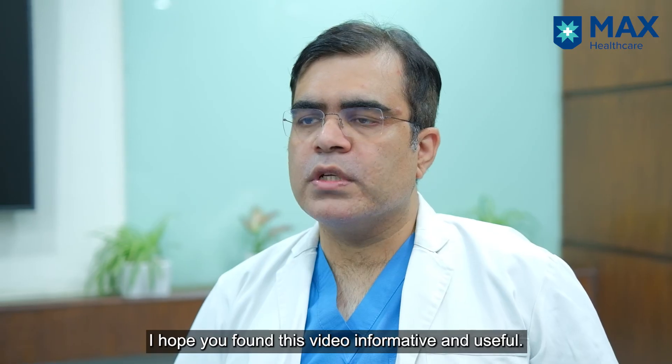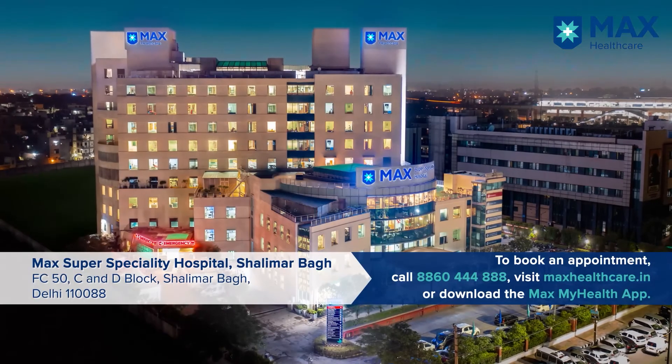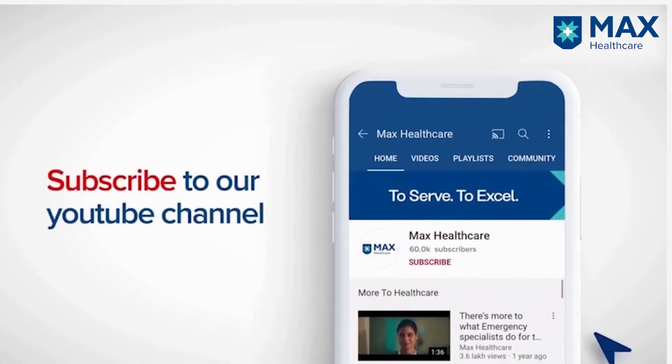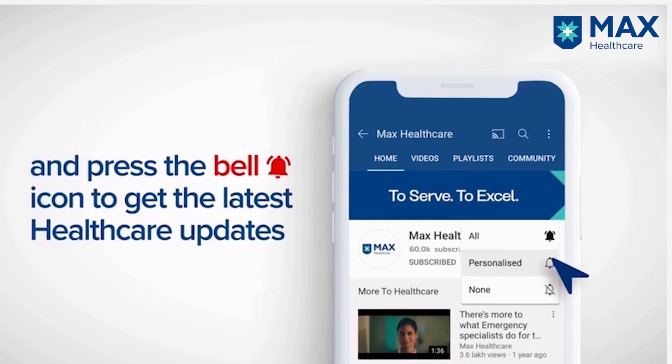The patient can be managed effectively. I hope you found this video to be informative and useful. If you have any queries or questions, kindly drop them in the comment box below. Subscribe to our YouTube channel and press the bell icon to get the latest healthcare updates.